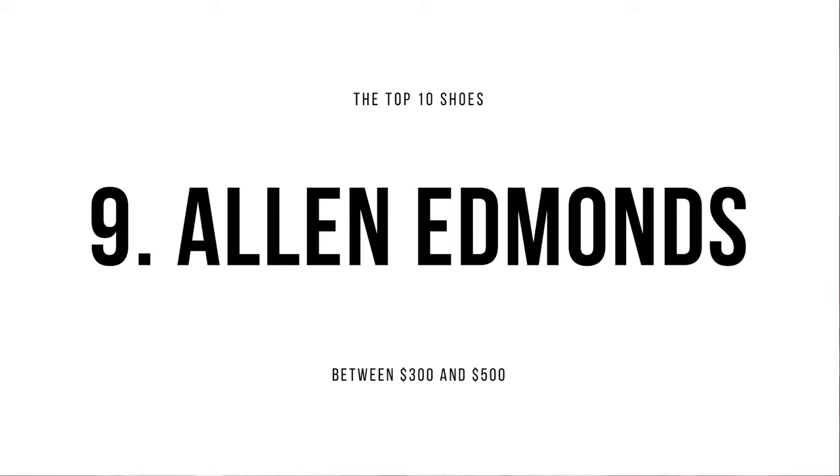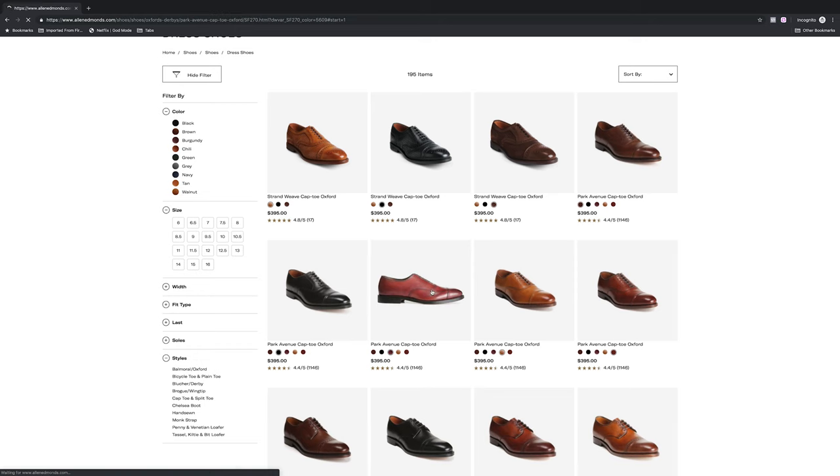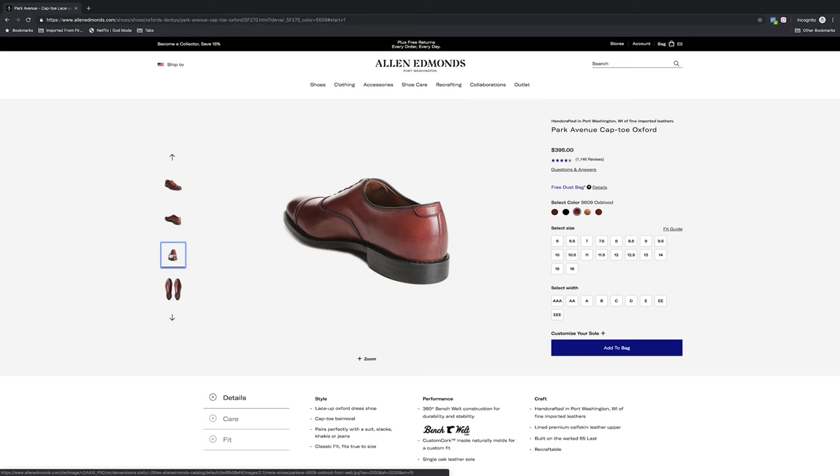Number nine on the list is Allen Edmonds. Allen Edmonds retail for $395 to $425. One thing that's very special about Allen Edmonds is they're the only brand on this list that's actually made in America. Just like Carlos Santos, Allen Edmonds also has an open channel sole. They're known for their strong construction quality, and they have a nice recrafting program — once your shoes are worn out, you can send them back to get them recrafted for a small fee. Their most popular shoe is the Park Avenue, which is your quintessential cap-toe Oxford. In my video on the three signs of a quality shoe, I mentioned three things to look for: construction quality, leather quality, and aesthetics.